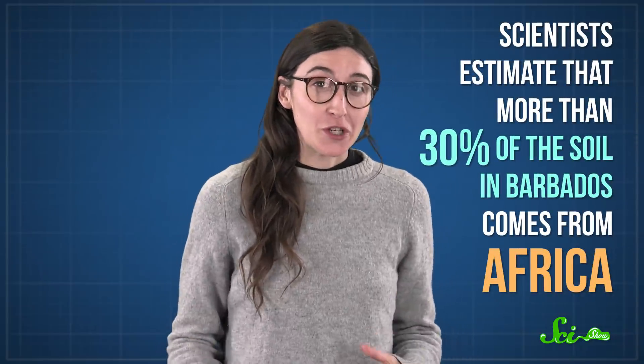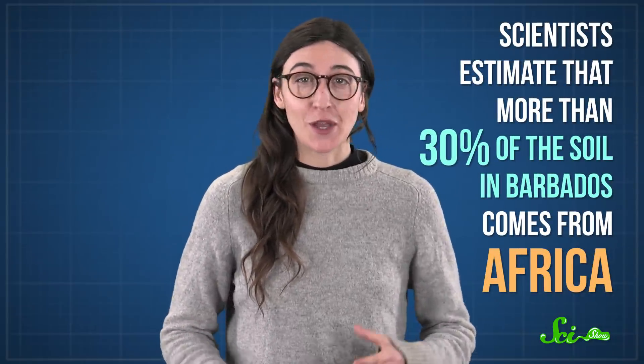Scientists estimate that more than 30% of the soil in Barbados comes from Africa, and the stuff in the Bahamas and the Florida Keys? Mostly African imports. Besides being weird to think about, the dust is also really important — in fact, without African dust, the vegetation on some Caribbean islands wouldn't be nearly so lush.